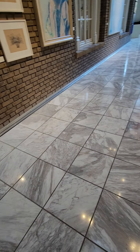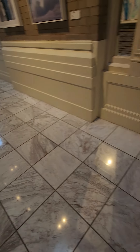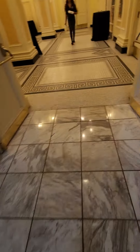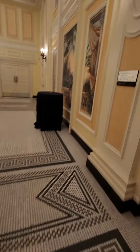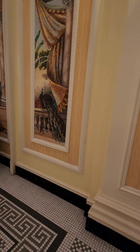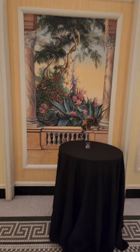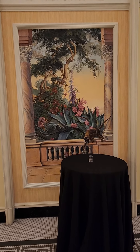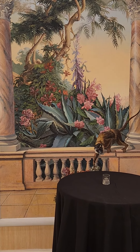Look at these marble floors. It's beautiful guys inside here. Look at these beautiful paintings on the wall. There's mirrors on the wall right here. Look at the colors.